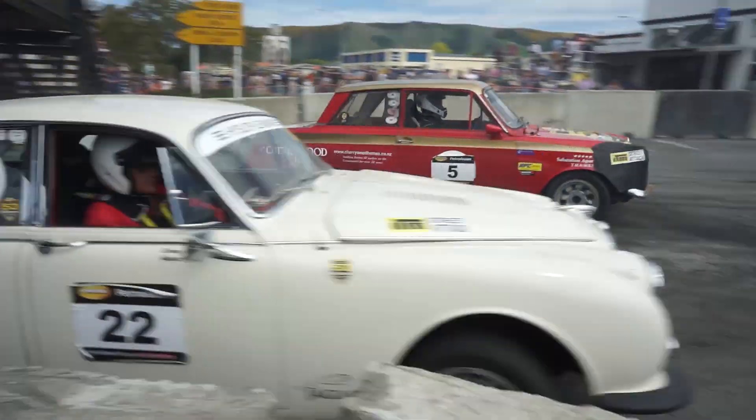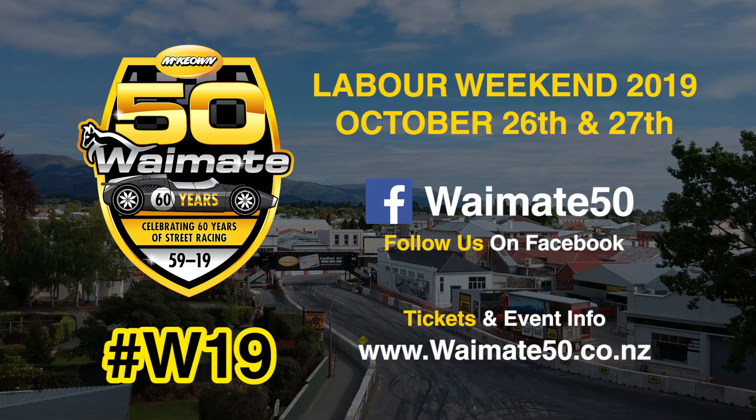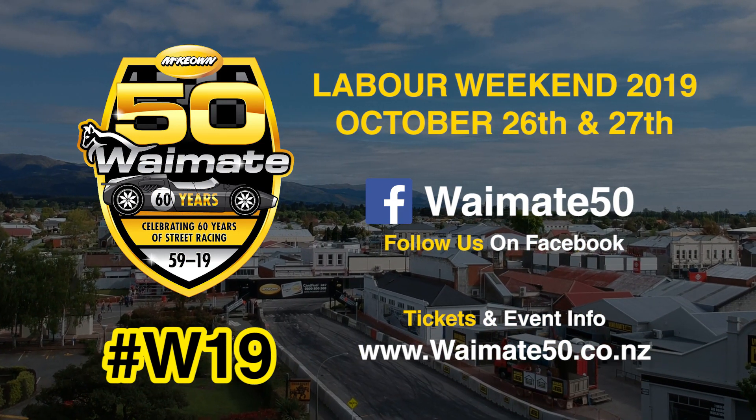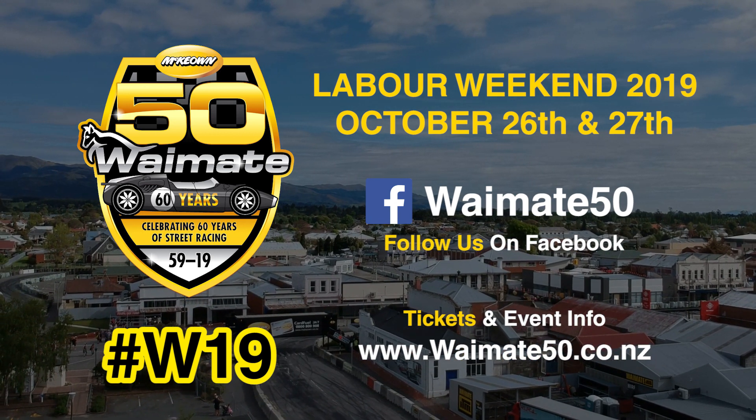Join us for the 60th anniversary of the Waimati 50 Motorsport Festival — Labour Weekend, October 26th to 27th, 2019. Tickets at the gate, or save up to 15 bucks by booking online at waimati50.co.nz.